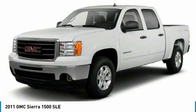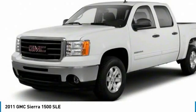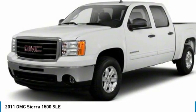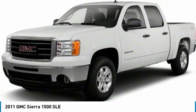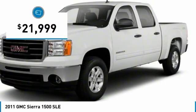With multiple trim levels, the GMC Sierra provides a wide range of features for you to enjoy. Power and advanced technology can both be found in this fantastic truck, and it is priced below $25,000.